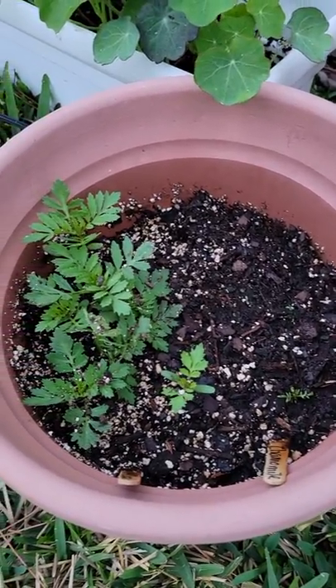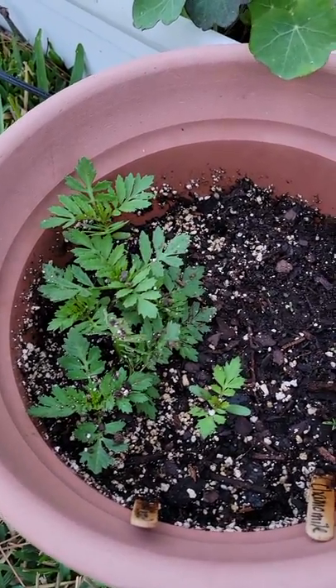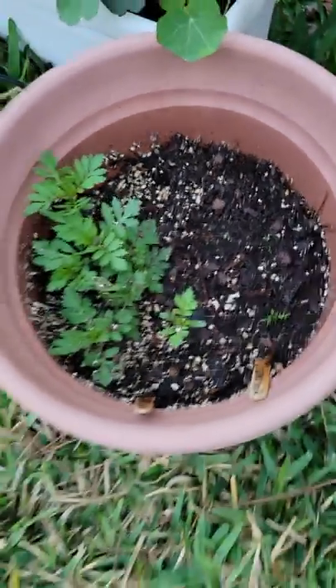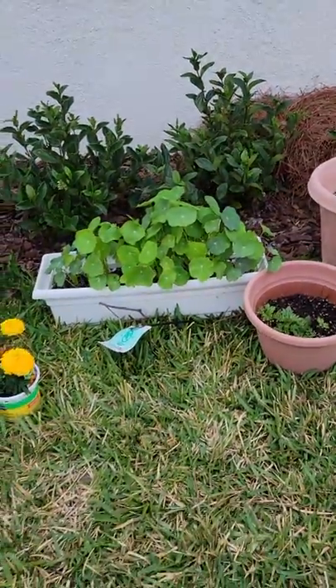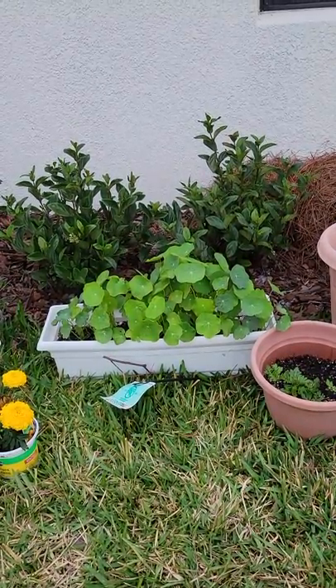...and chamomile together, because marigold grows faster than chamomile. But it's still trying — come on, chamomile, come on! We should get some flowers, and my nasturtium — look at that, beautiful as ever. Once again, still do not know...